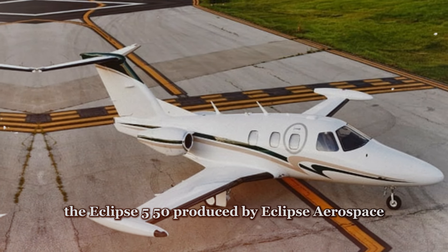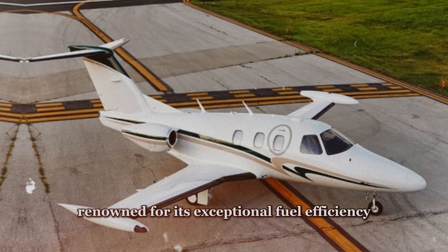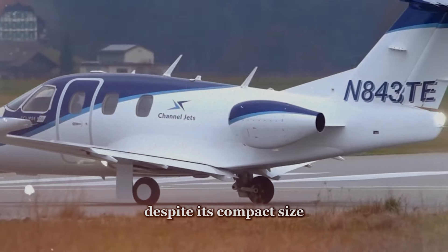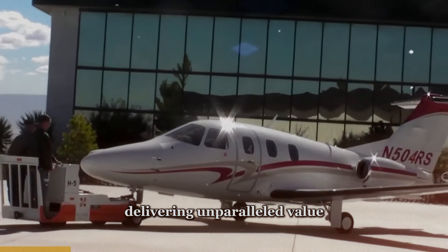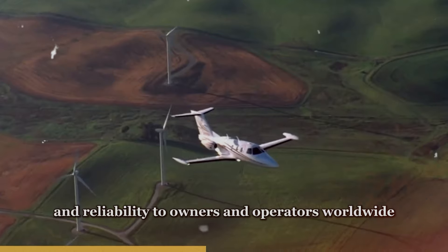On the other hand, the Eclipse 550, produced by Eclipse Aerospace, is renowned for its exceptional fuel efficiency, cost-effectiveness, and innovative design features. Despite its compact size, the Eclipse 550 punches above its weight class, delivering unparalleled value and reliability to owners and operators worldwide.